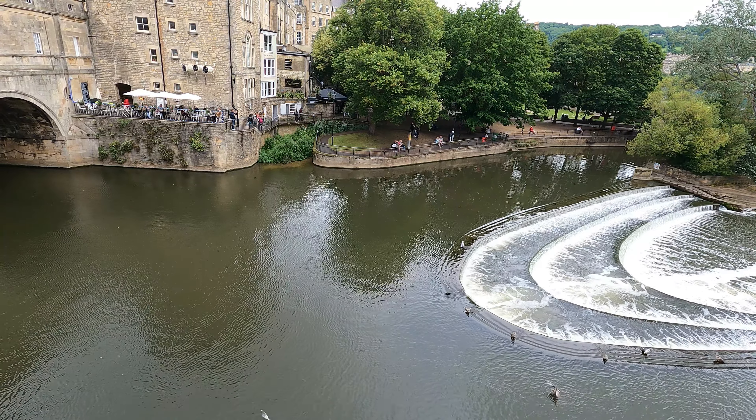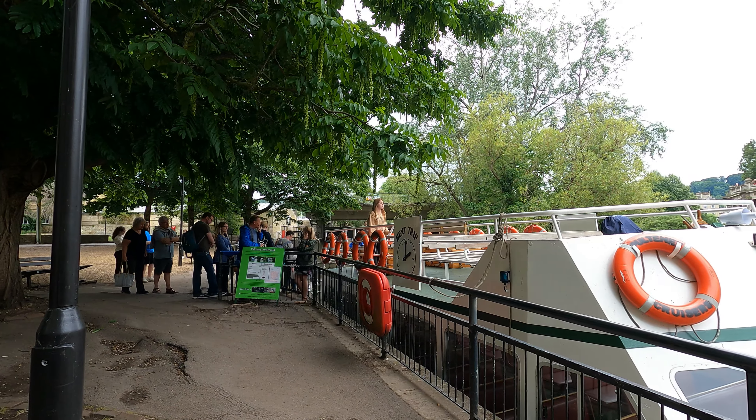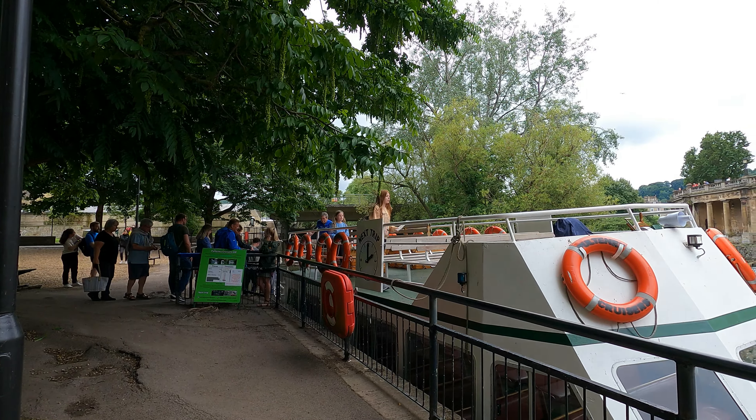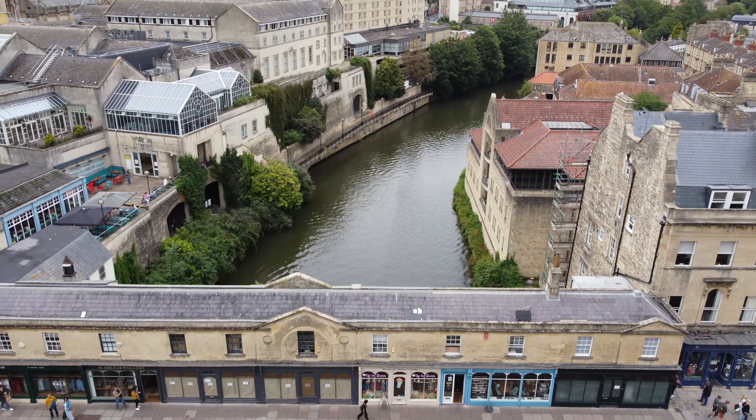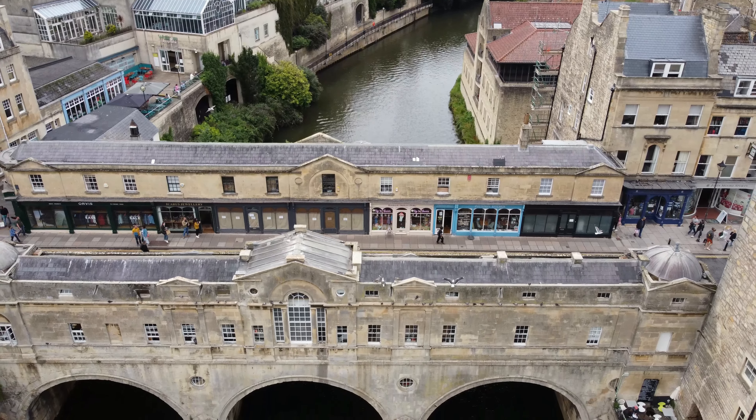You can also hop onto a boat trip. There are a lot of restaurants and fast food places so you don't have to bring any food with you. As you go on the bridge, there are small shops on both sides.